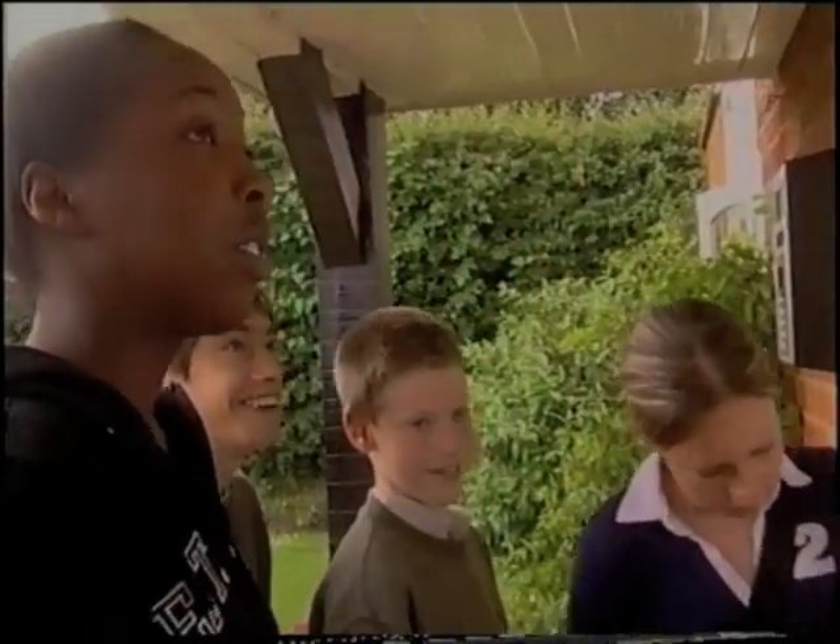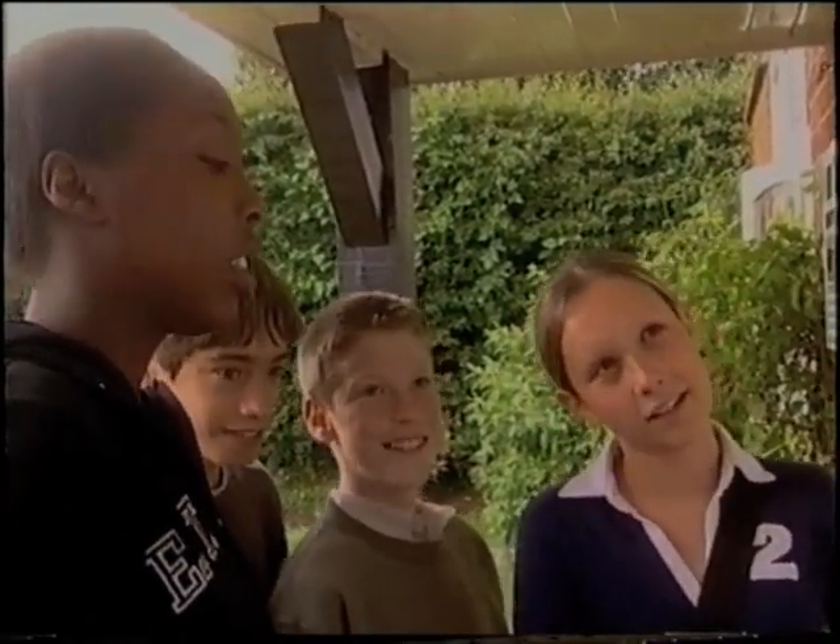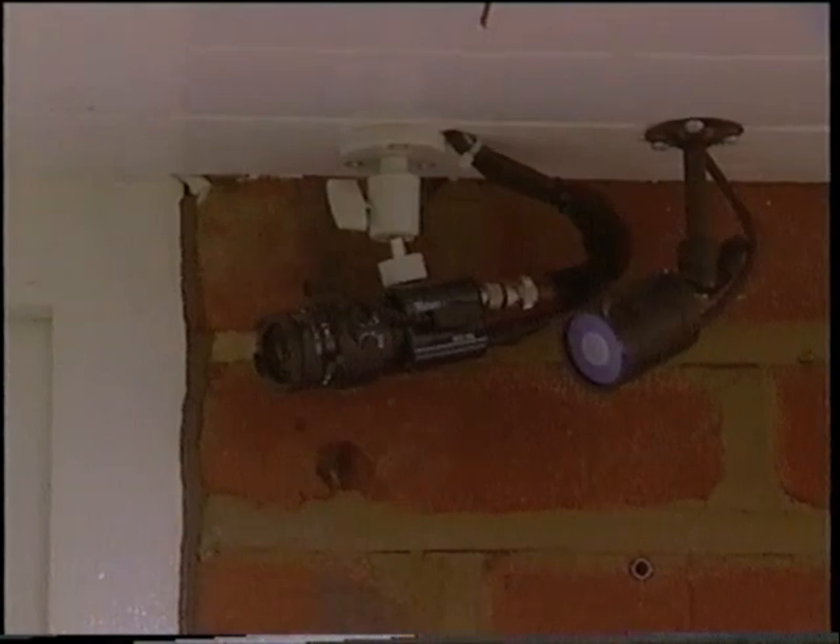What's odd about the door? It hasn't got a keyhole, it hasn't got a handle, and there are cameras up here.